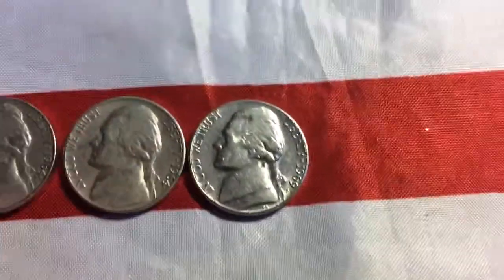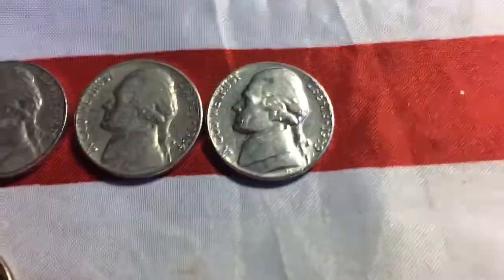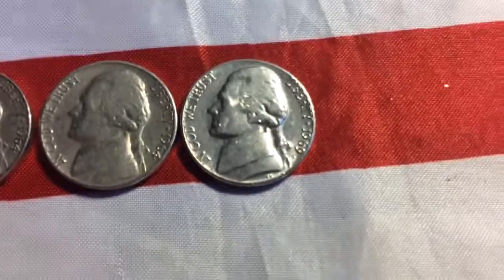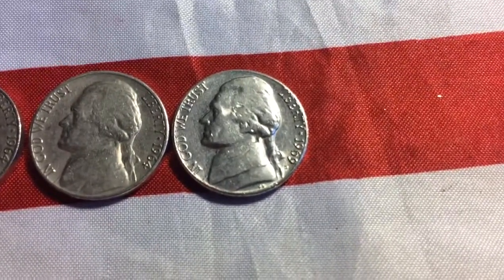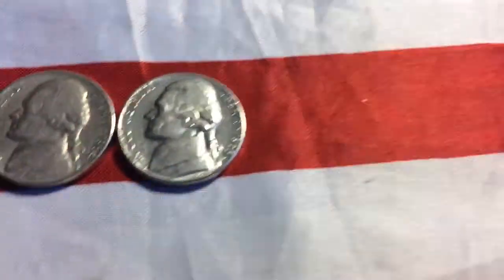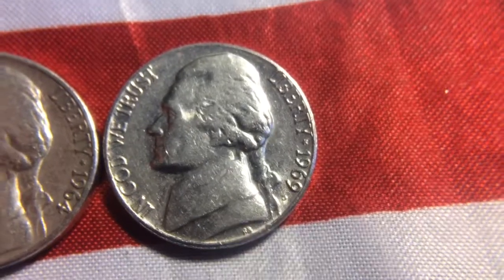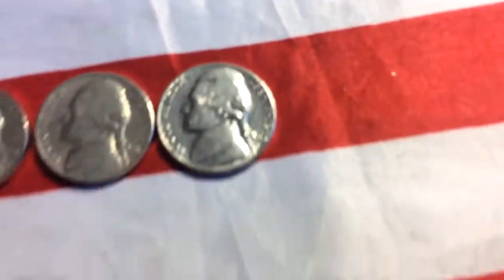Whoops, almost dropped the phone. Sorry about that guys, Dad needed me for something. Anyway, have a 69 Denver penny. I thought it was an S for a second. Anyway.